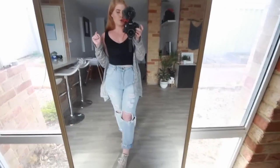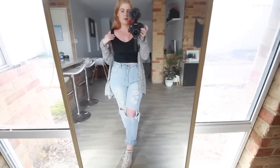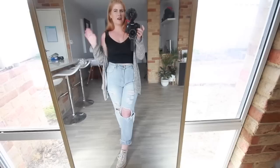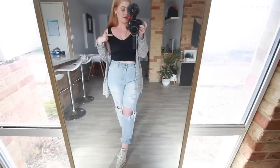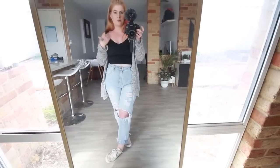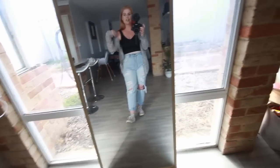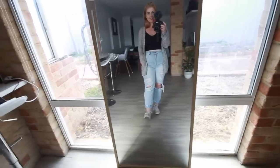My top I either got from Valley Girl or Ali Fashion — I can't remember which one. I do want to go back and get the other colors because they had like four or five different colors in store and I totally want them all. It's a very flattering cut. To make the outfit more mum-like and cozy, I just pop on this cardigan.